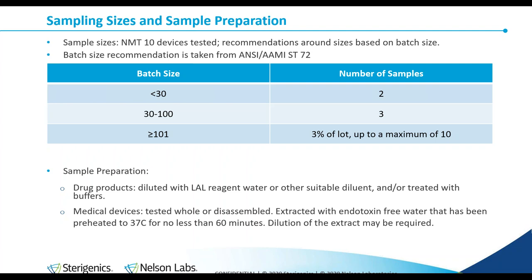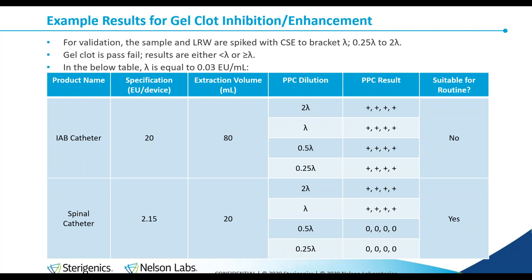Medical devices can be tested whole or disassembled and are extracted with endotoxin-free water. All water used must be tested itself and has been preheated to 37 degrees Celsius for no less than 60 minutes; after that, dilution of the extract may be required. Here are two gel clot validation examples. Lambda for this example is 0.03 EU/mL, meaning clotting will only be observed if the reaction mixture contains greater than that number. The USP requires that the sample and PPC reactions be performed in quadruplicate — that's why you see four results under the PPC result. Zero means no clot; plus means clot observed.